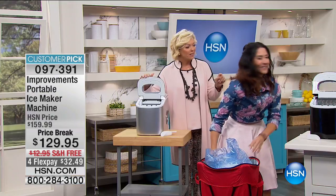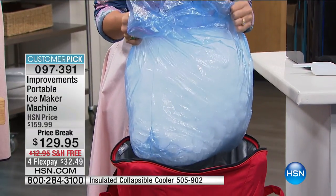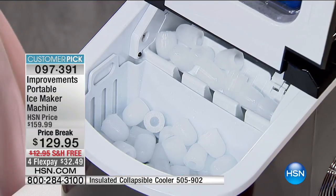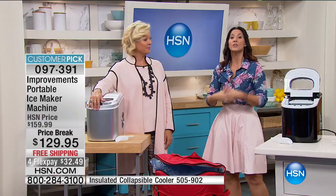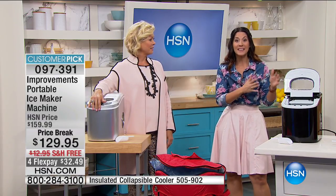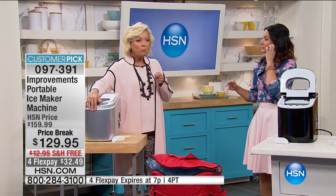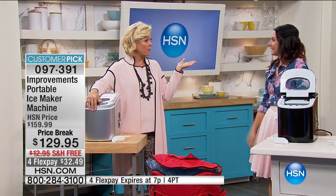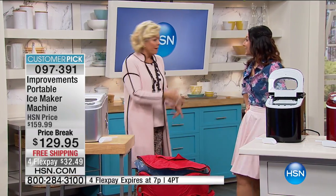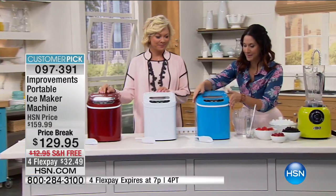26 pounds of ice in 24 hours — this is your answer for softball fields, baseball fields, camping, fishing, graduation parties, barbecues, and Memorial Day right around the corner. You can even take it tailgating. No drain, no waterline needed — just plug it into an outlet. That's why I took it camping; I'm a tent camper and I need my ice. Not just for beverages but for any cooling needs.